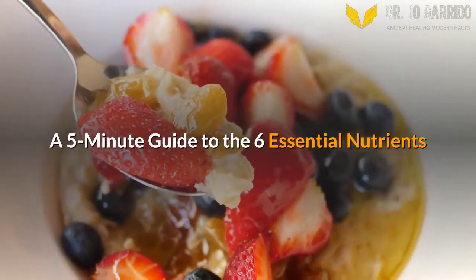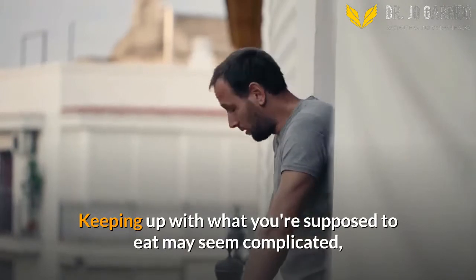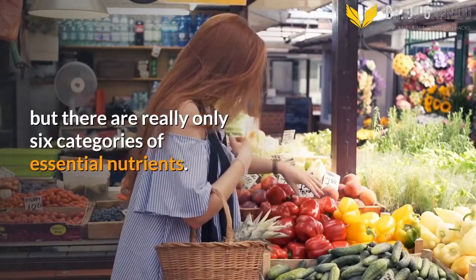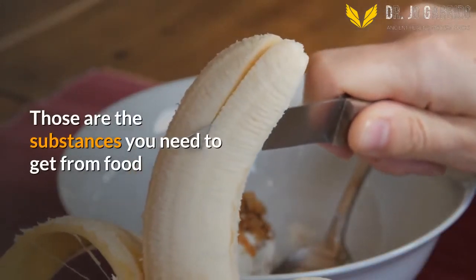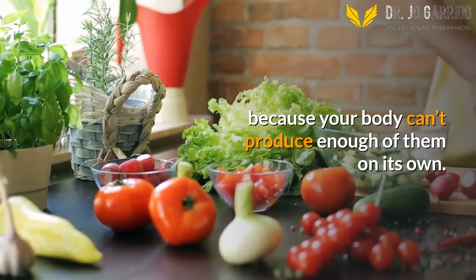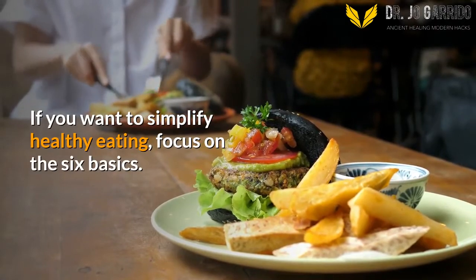A 5-Minute Guide to the 6 Essential Nutrients. Keeping up with what you're supposed to eat may seem complicated, but there are really only 6 categories of essential nutrients — those are the substances you need to get from food because your body can't produce enough of them on its own. If you want to simplify healthy eating, focus on the 6 basics.